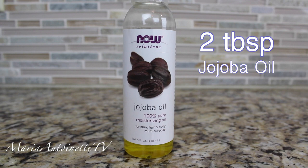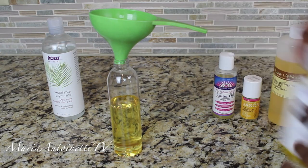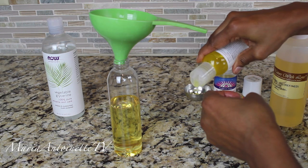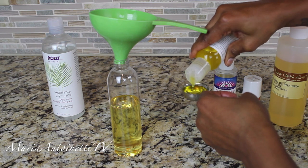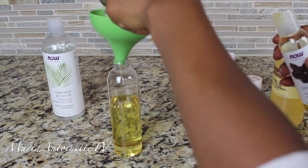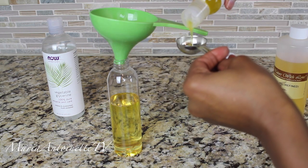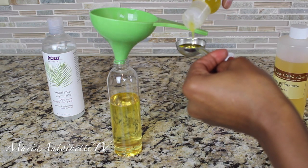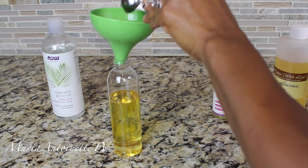We're going to add two tablespoons of jojoba oil. Jojoba oil is another one of my faves. It's very close to our natural sebum, which means it's going to absorb into our skin really easily. Jojoba oil also fills in the cracks on the surface of the hair cuticle, which helps repair hair damage from heat and styling. It has a long shelf life and is high in monounsaturated fats, which is excellent for your skin.